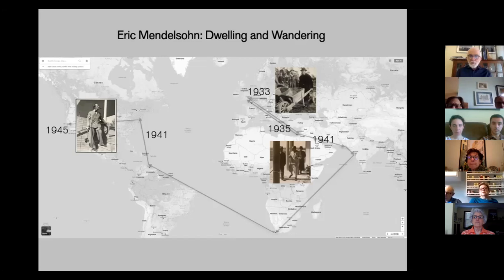Here's a quick view of Eric Mendelssohn's wandering — he really did travel around the world. He was born in Germany and had a practice there. When Hitler came to power in 1933, Mendelssohn was forced out — expelled from the Prussian Architectural Society — and couldn't practice his profession anymore. He and his family left Berlin. He moved to England where his wife had some family, spending six or seven years there. At the end of the 1930s he moved to Jerusalem.